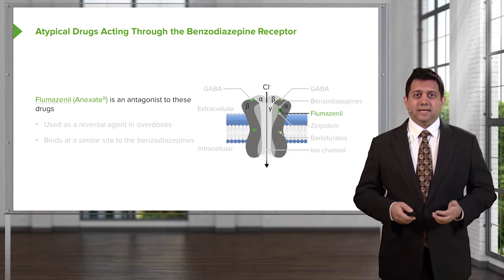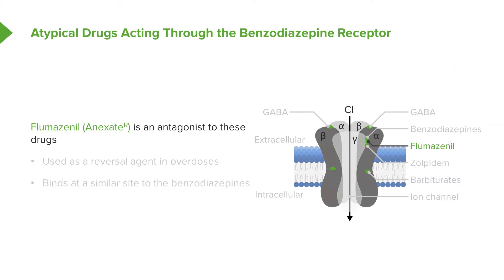Flumazenil, or Annexate, is an antagonist to these types of drugs. That's because flumazenil's binding point is actually very close to drugs like zolpidem's binding point. It is used as a reversal agent in overdoses from these medications, as it binds at a similar site to both the benzodiazepines and zolpidem.